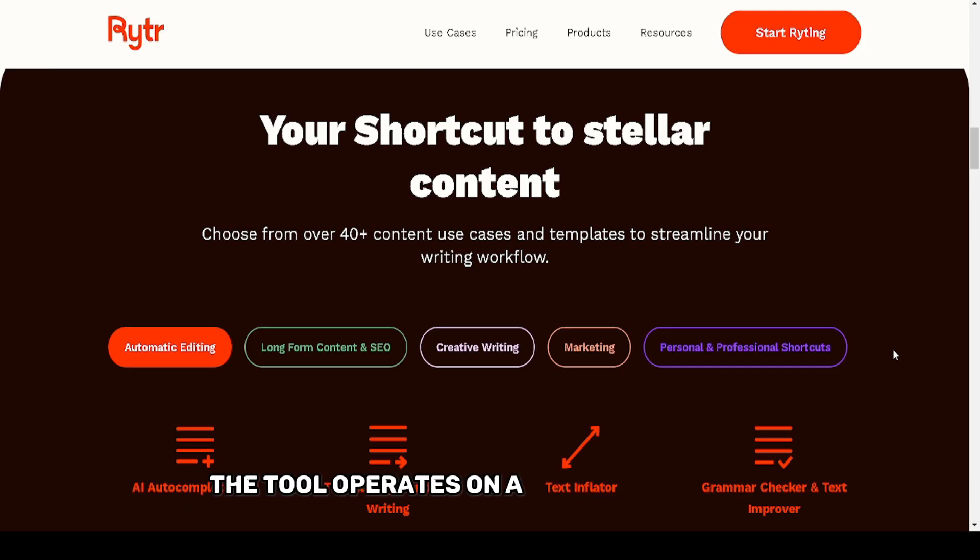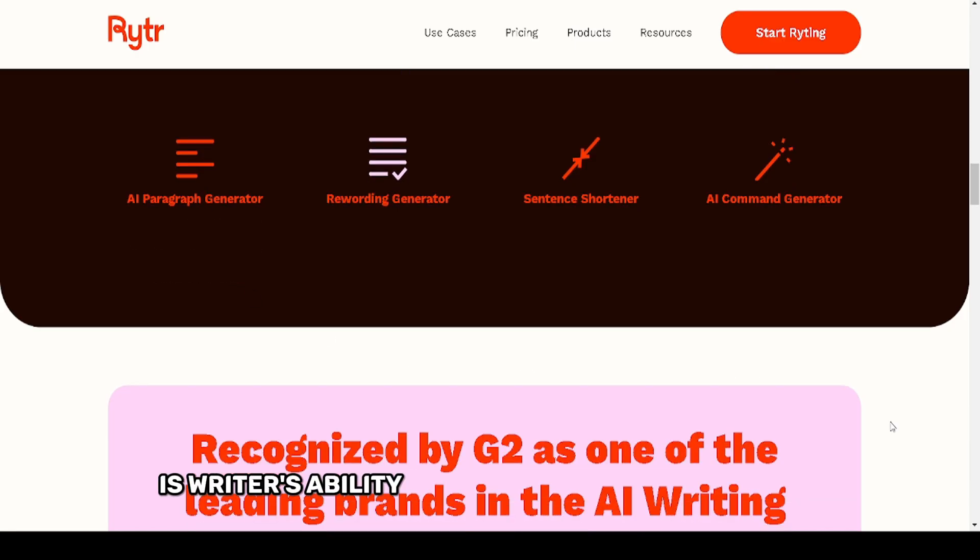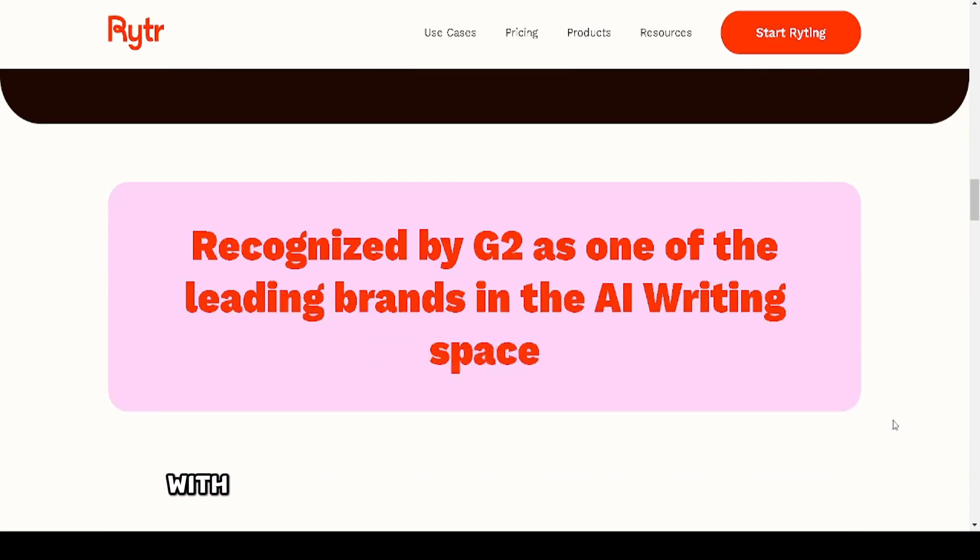The tool operates on a straightforward, minimalist interface, making it beginner-friendly while still packing advanced functionality for power users. One standout feature is Writer's ability to craft high-quality content with minimal input.